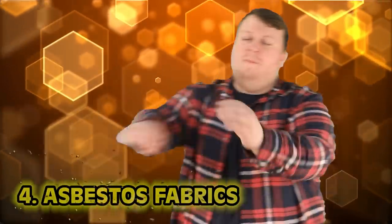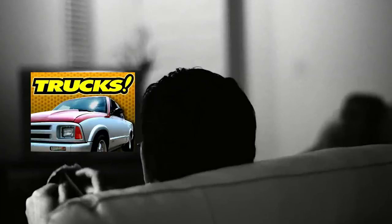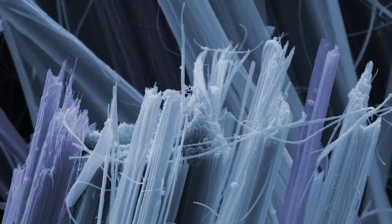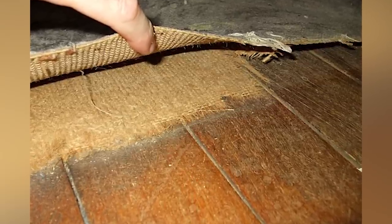Number 4, Asbestos Fabrics. Those mesothelioma commercials were not joking around at all — it's been known that asbestos was very harmful for a long time. Victorian times were no different. Asbestos was mostly used in things to protect from heat or fire, and while it did do the job somewhat, it was very harmful for the lungs and could be cancerous, hence mesothelioma.